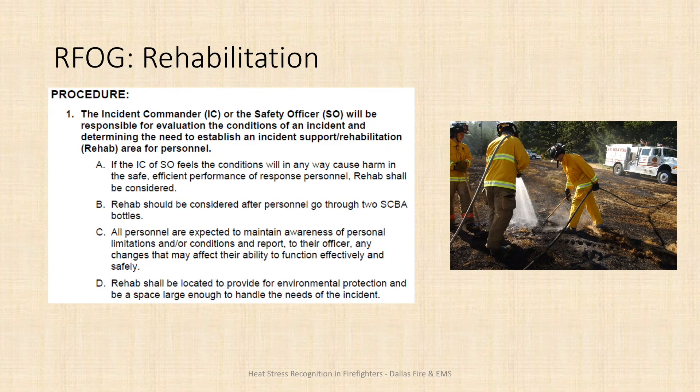That video taught us some of the signs and symptoms of heat stress and other heat-related injuries and illnesses. It's important to be able to recognize those signs and symptoms — not only for ourselves so that we know when we're hitting our limit, but also as a team member so that we can make sure our teammates remain safe and healthy. Our organization follows the Regional Fire Operating Guidelines, which are followed by organizations in Polk and Marion County, and a specific portion covers rehabilitation.